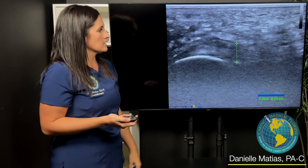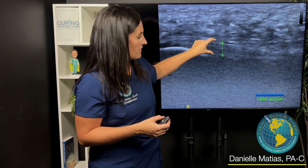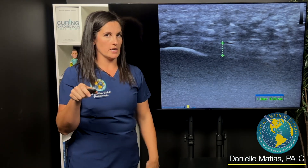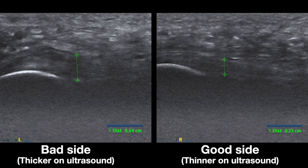What does the other side look like? Let's compare. Here's the other side — you can see how much thinner it is. We're measuring at about 0.33 centimeters. Why that's important is because the longer a soft tissue has degenerated, it oftentimes will get thicker, and we can actually see that on ultrasound. So when people have failed all other conservative treatments, that's usually what I see — the affected side is much thicker than the non-affected side.